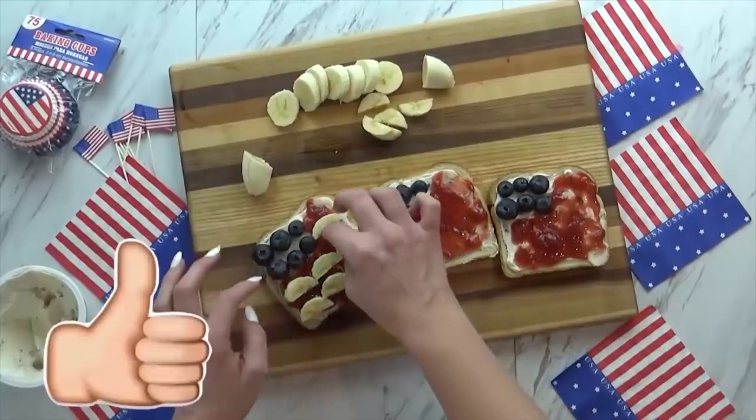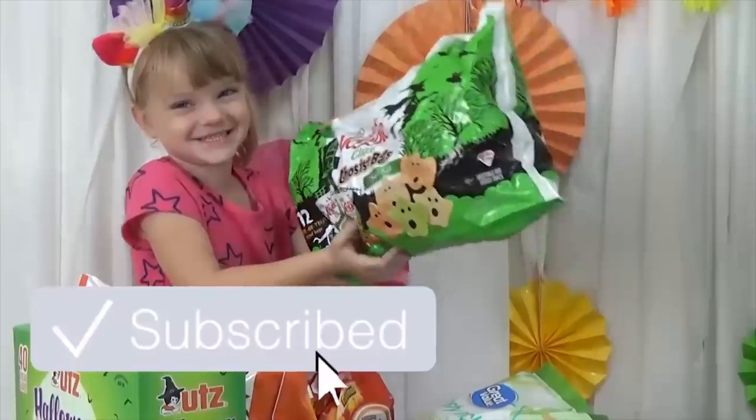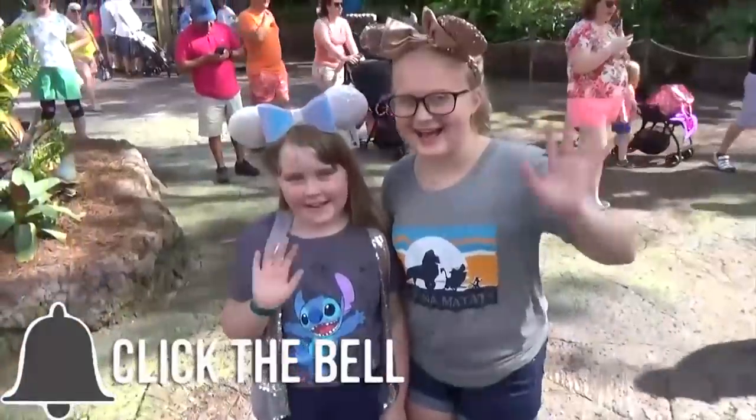Now before we get started, don't forget to give this video a big thumbs up and hit that red subscribe button if you're new. And without further ado, let's get started.